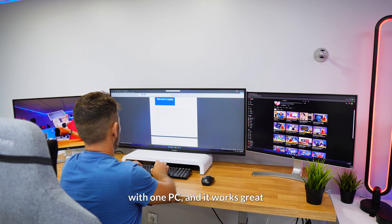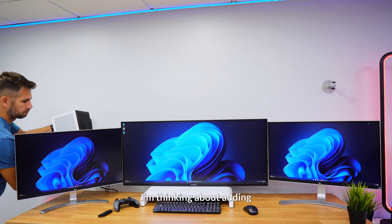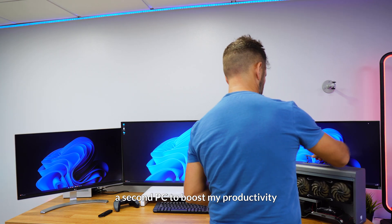I've been using my three monitors with one PC and it works great. But now I'm thinking about adding a second PC to boost my productivity.